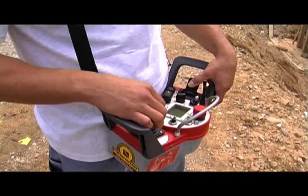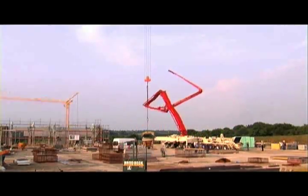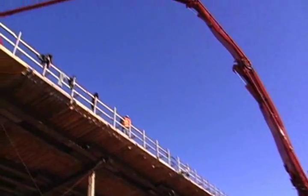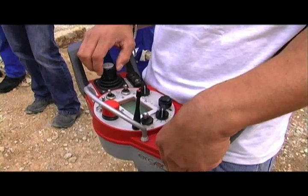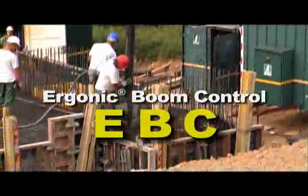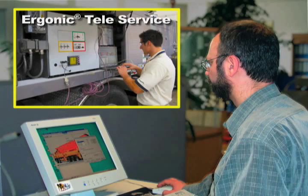Standard on many models, including the 70Z, Putsmeister's exclusive Ergonic technology allows the operator to set parameters that control the pump, the boom, and many other operational functions. The three main modules that currently make up the Ergonic system include Ergonic Boom Control, Ergonic Pump System, and Ergonic Teleservice.